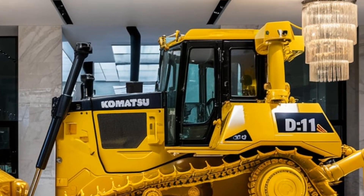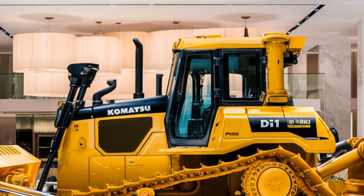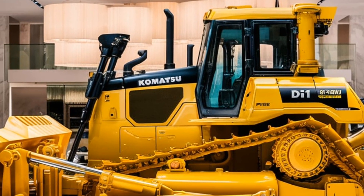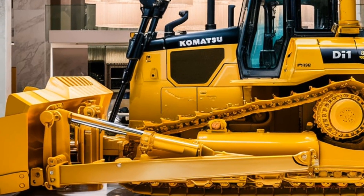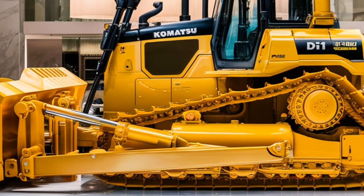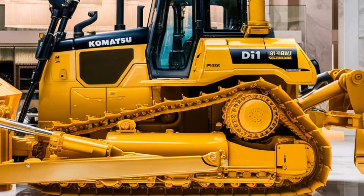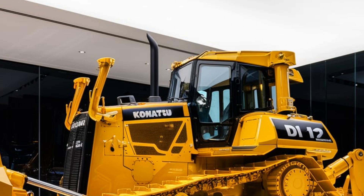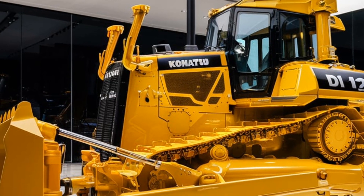Another impressive aspect of the D11 is its durability. Constructed with high-strength steel and built to withstand the rigors of demanding job sites, this bulldozer is designed for longevity. The undercarriage is robust, featuring heavy-duty tracks that offer superior traction and stability, even in muddy or uneven conditions. This durability means less downtime for repairs and maintenance, which is critical for maximizing productivity on the job.